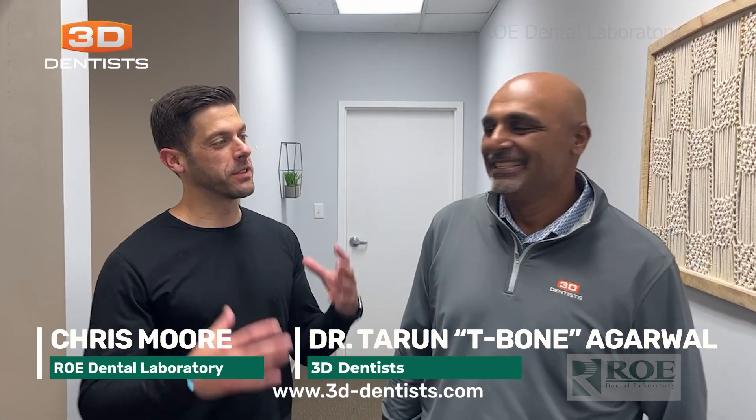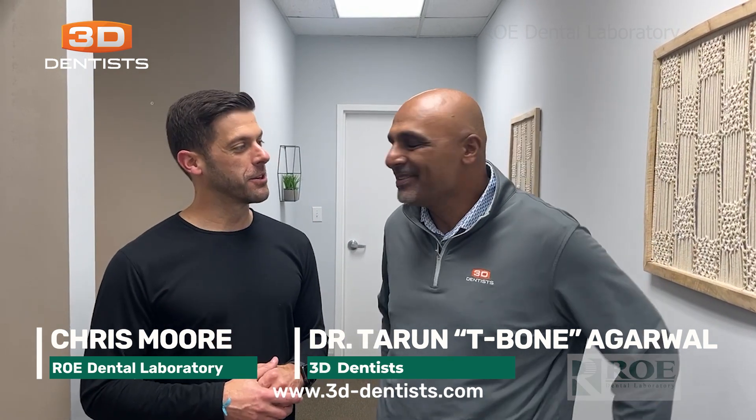Hey, it's Chris with ROE Dental Lab, and I'm here with T-Bone. What's up, Chris? How you doing? What's up, folks? How are you?